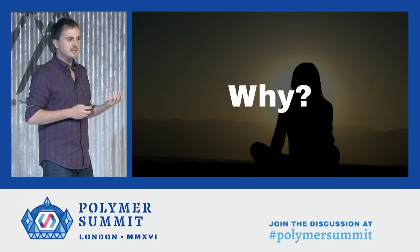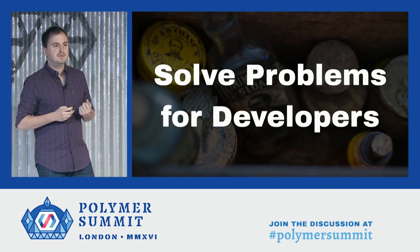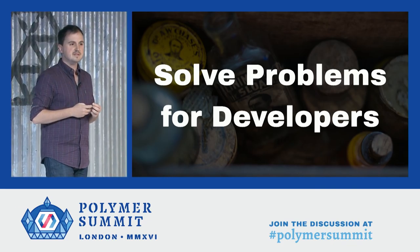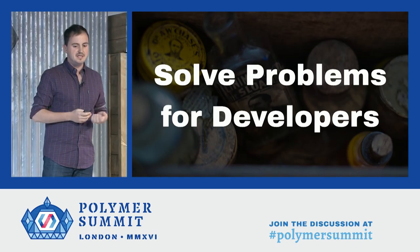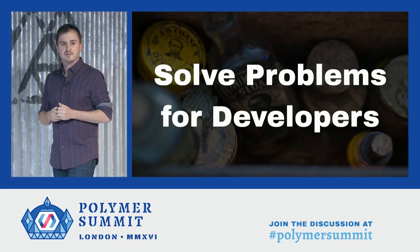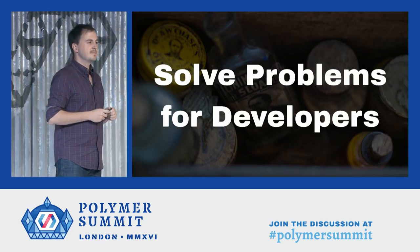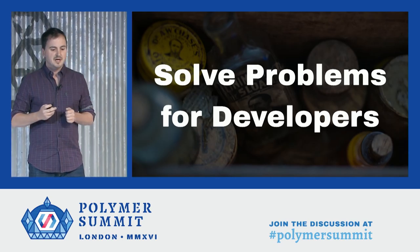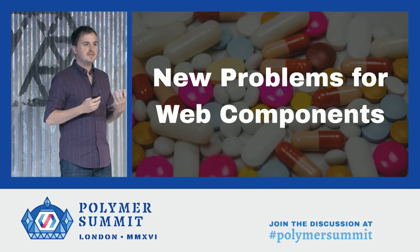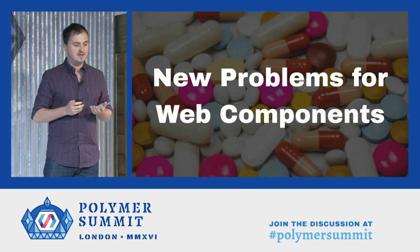Well, the tools we had already created didn't come out of nowhere. Like most tools, we built them because they solved real problems. Web development in general has many, many problems to address, and as we all know, there are many, many tools to address them. But with Polymer and Web Components, we have new and unique problems to deal with that the existing tools don't address.